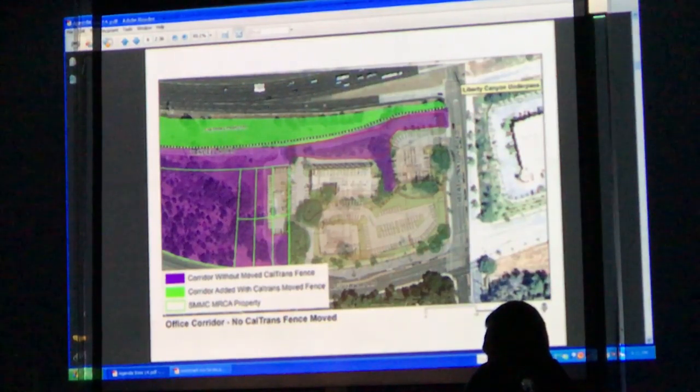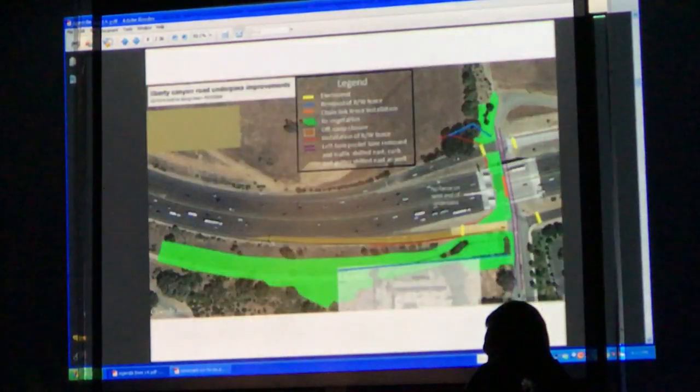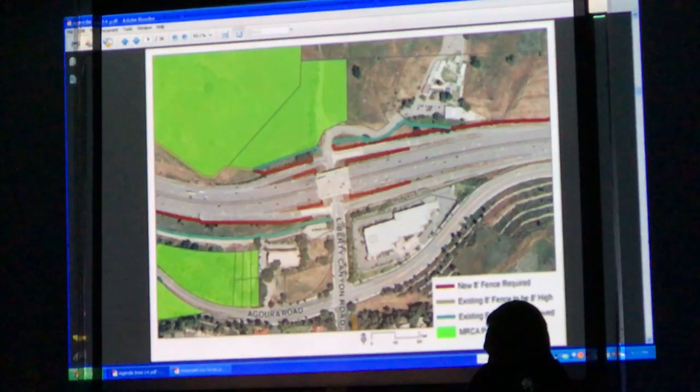Caltrans is in the process of moving the fencing so we can get that green area. In the meantime, while the overpass is being built, we will have that whole purple area available for animals, and it's being landscaped in cooperation with the RCD and the MRCA. There are all kinds of green features with fencing and that type of thing that can be done to enhance that connection, including fencing all throughout the interchange to funnel animals in there.